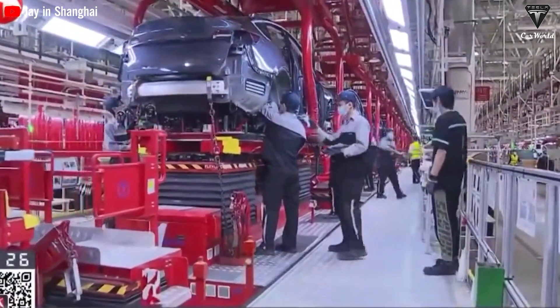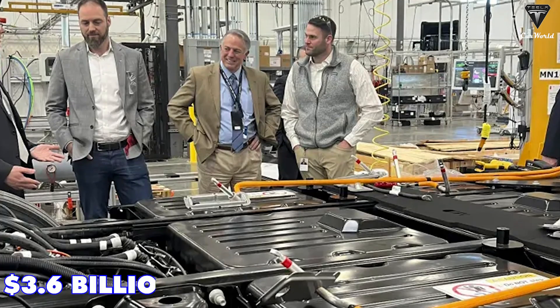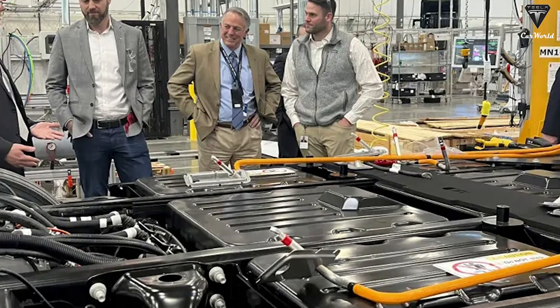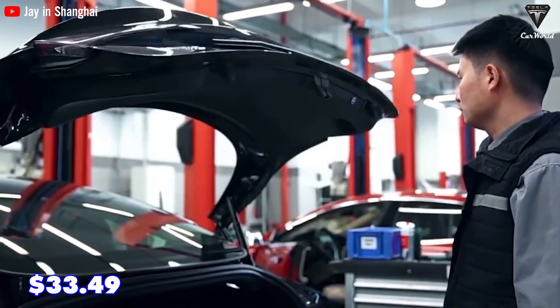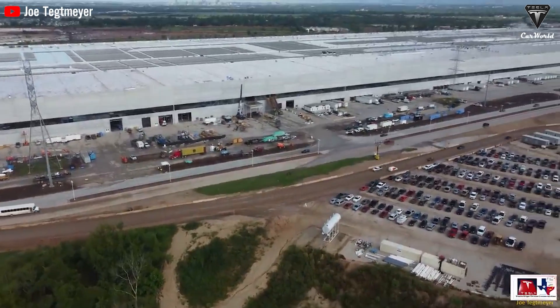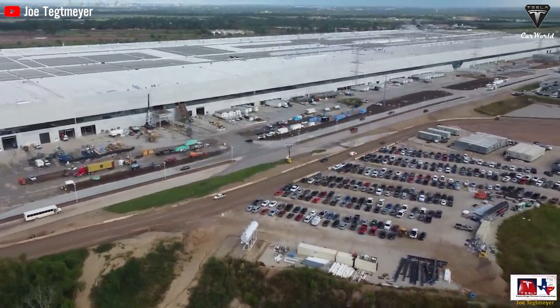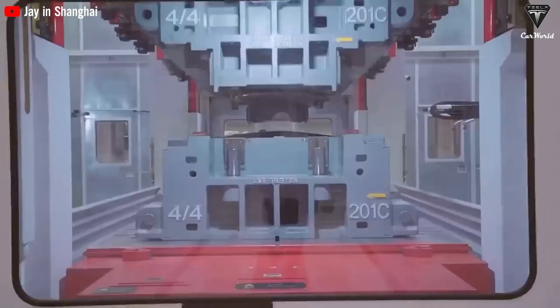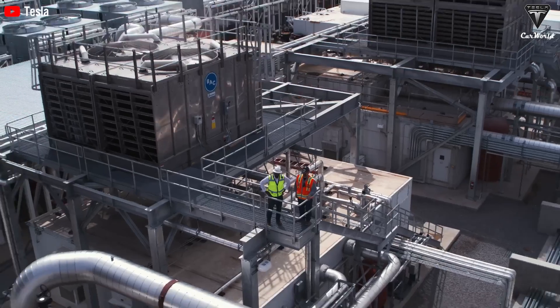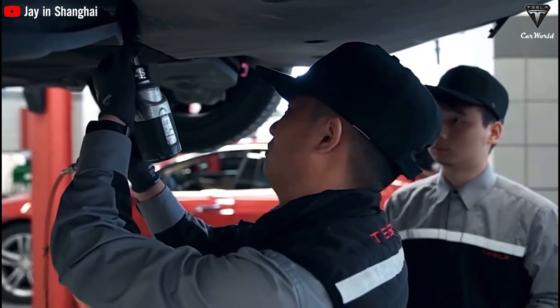Tesla projects it will make another $3.6 billion capital investment, creating 3,000 new jobs at an average hourly rate of $33.49 with health insurance for 91% of its employees. This substantial investment not only reinforces Tesla's presence in Nevada but also highlights its contribution to job creation, economic growth, and the pursuit of sustainable energy solutions.